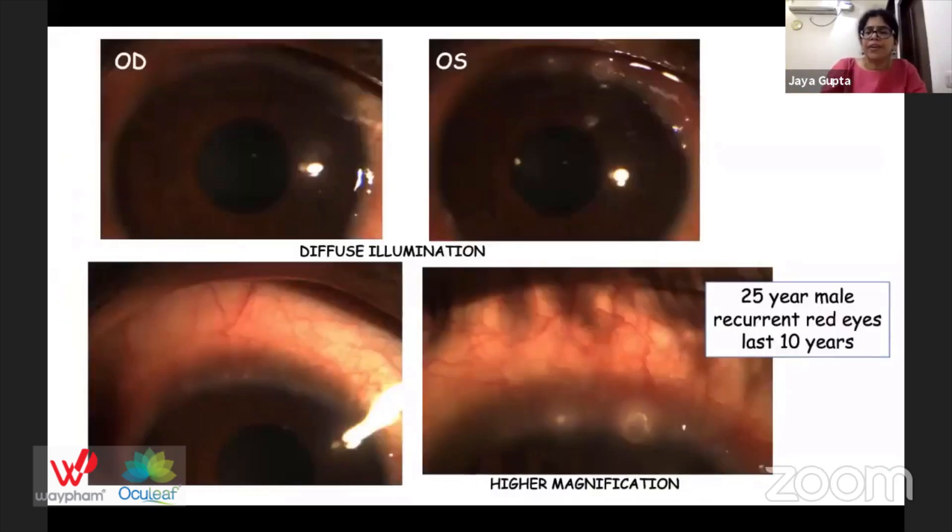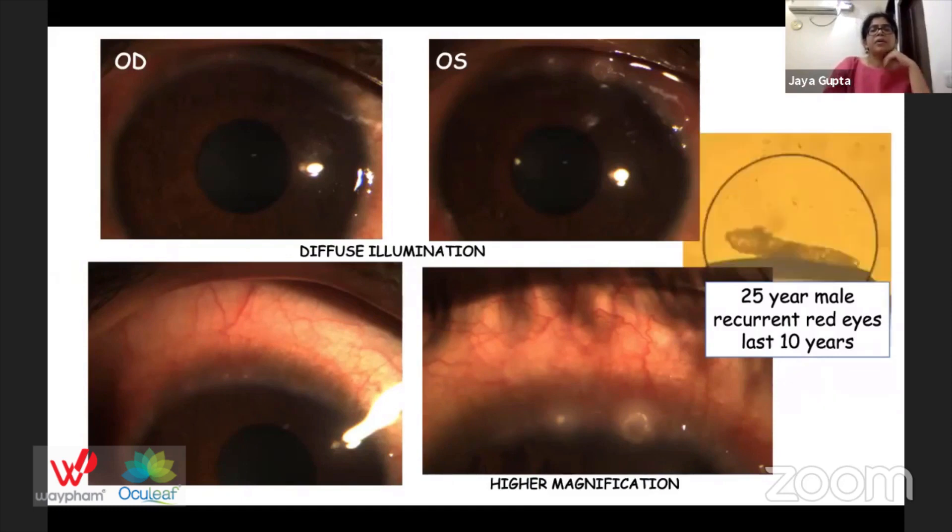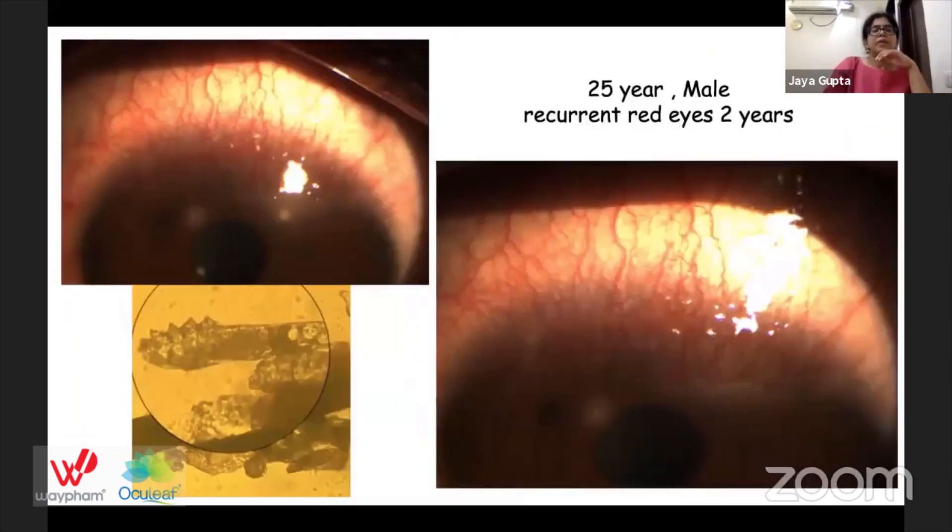Our next case is a 25-year-old male with recurrent red eyes since the last 10 years. What we are seeing in the clinical picture is marginal keratitis with corneal neovascularization and conjunctival inflammation. Our third patient is also a 25-year-old male with recurrent red eyes for the past two years.